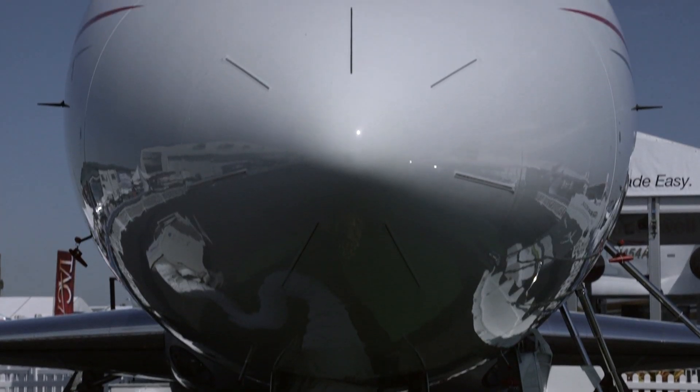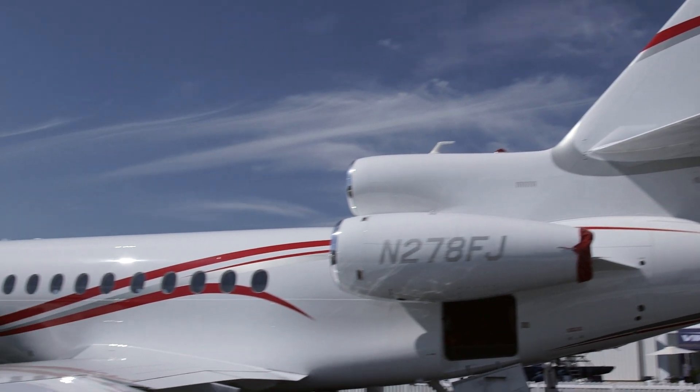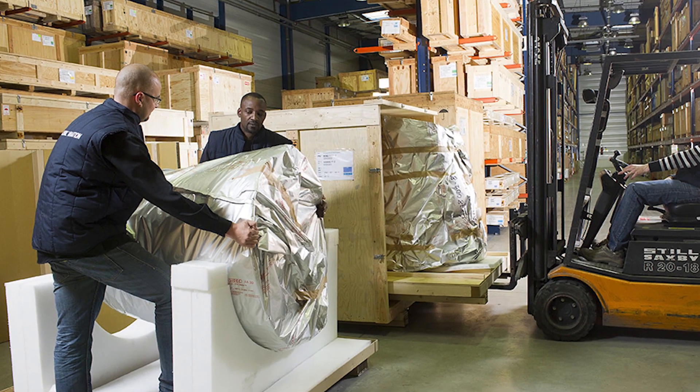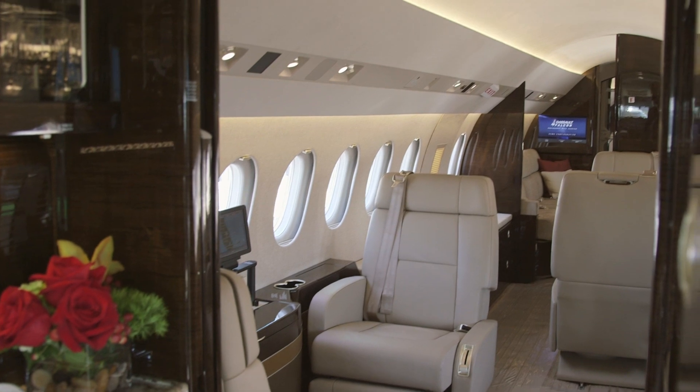Dassault Falcon Jet recently launched a new aircraft on ground response program. The customer support program will use two Falcon 900s to deliver parts, tools, and service personnel. If the aircraft cannot be repaired right away, Dassault will take customers to their destination in the Falcon.